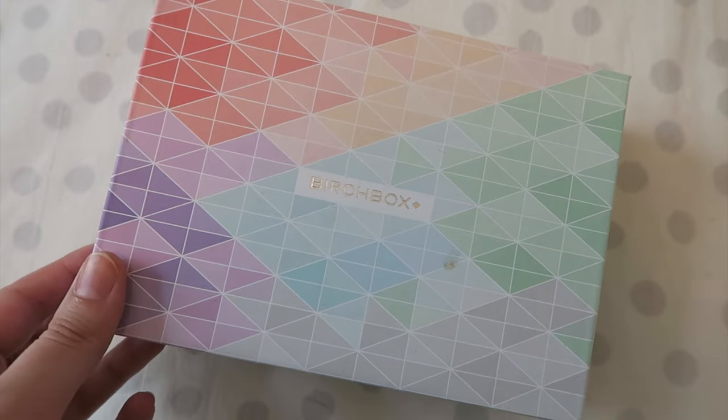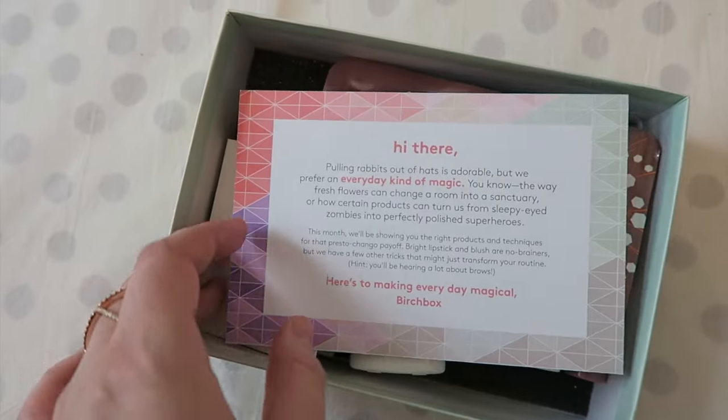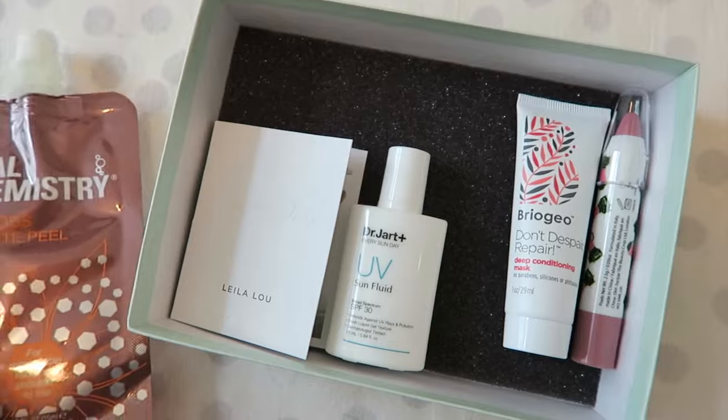For my June Birchbox — I've been a subscriber to Birchbox for a really long time, probably five or six years, maybe a little longer. I truly enjoy getting a little surprise in the mail every month with beauty products. I love trying new things. Most of the things I throw in my travel bag for trips. First item — it's not a product; it looks like just a marketing brochure from Benefit telling me about their new brow collection. To be honest, I don't really care about this.